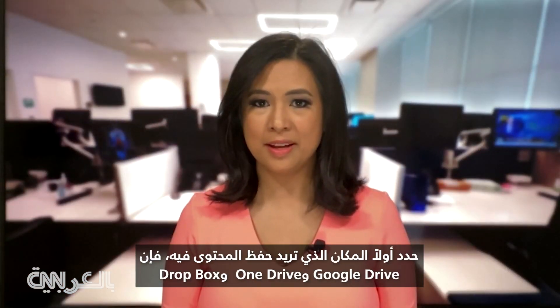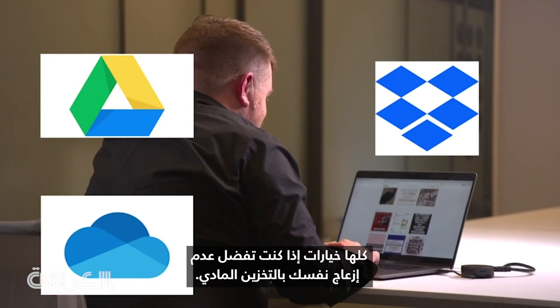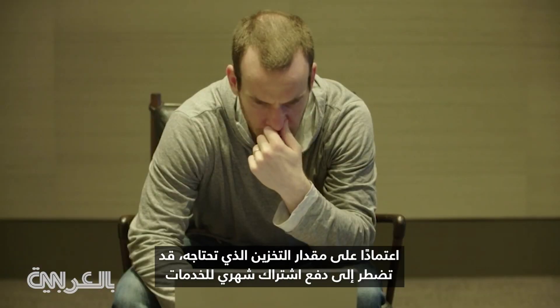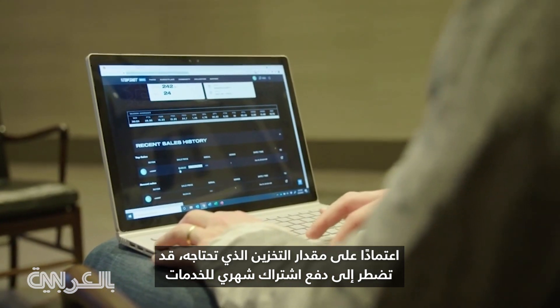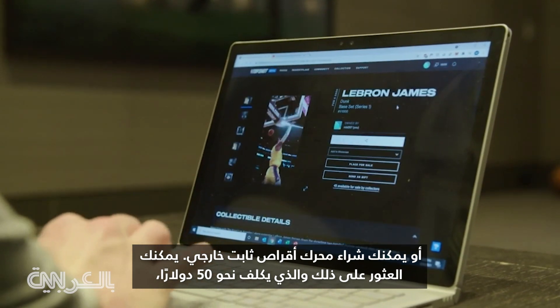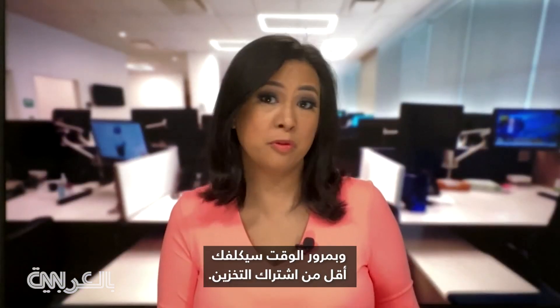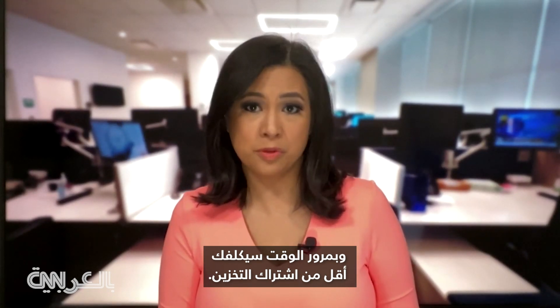First, decide on where you want to save the content. Google Drive, OneDrive, and Dropbox are all options if you'd rather not bother with physical storage. Depending on just how much storage you need, you may have to pay a monthly subscription to those services, or you could go for an external storage hard drive. You can find ones for around $50, and over time those would end up costing you less than a storage subscription.